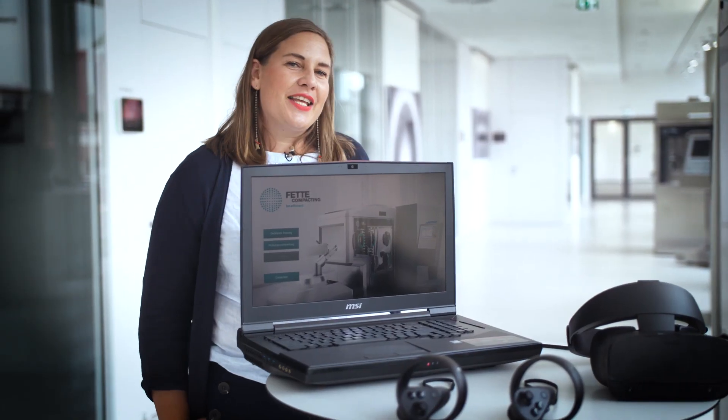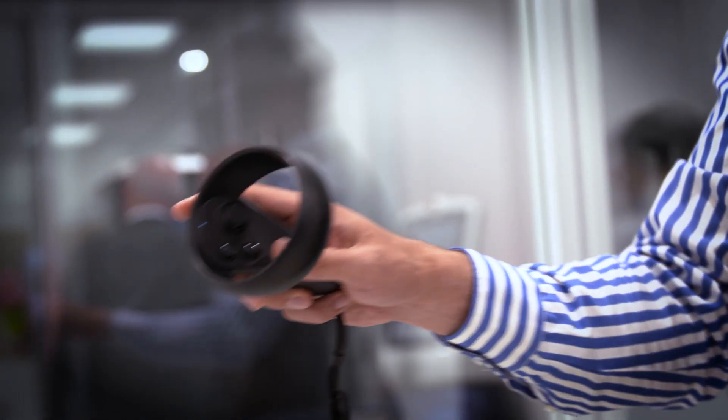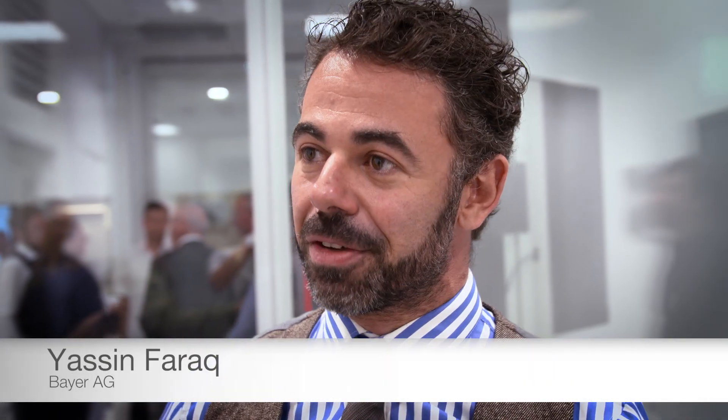I already had the chance to present this training to our customers. This is really amazing. I'm fascinated. We have the impression of standing in front of the tablet press and really grabbing things. You get instant feedback — we did the training about two times, and the second time I was already deeply in the process.